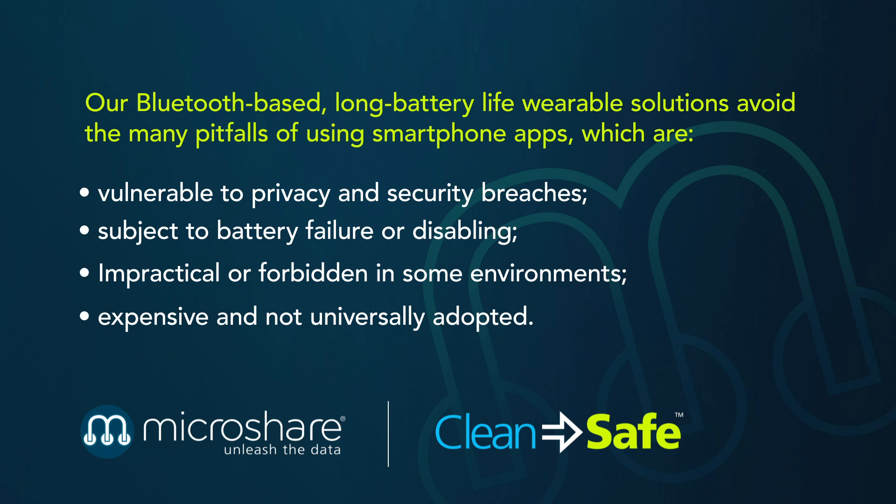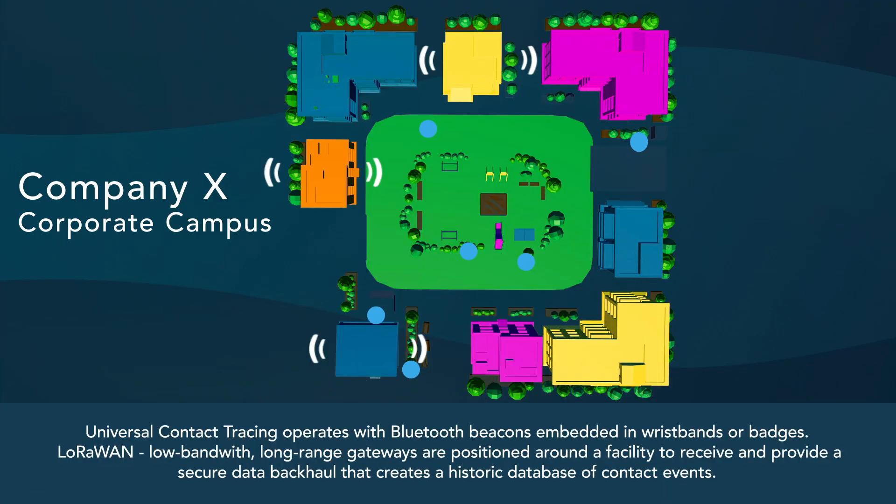In much of the world, for instance, smartphones remain an expensive luxury. Universal contact tracing operates with Bluetooth beacons embedded in wristbands or badges. LoRaWAN gateways — low-bandwidth, long-range network nodes — are positioned around a facility to receive and provide a secure data backhaul that creates a historic database of contact events.